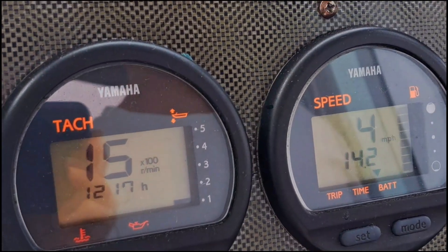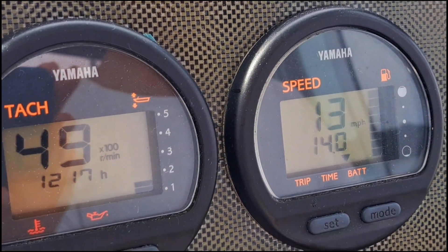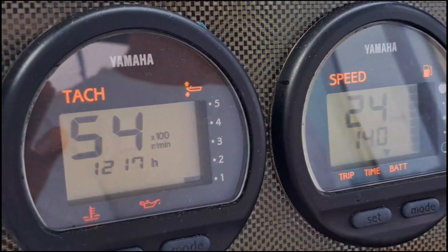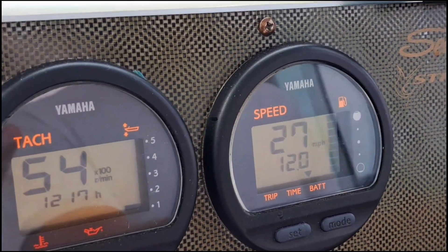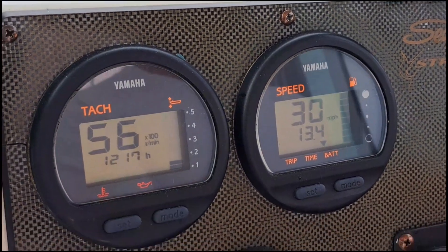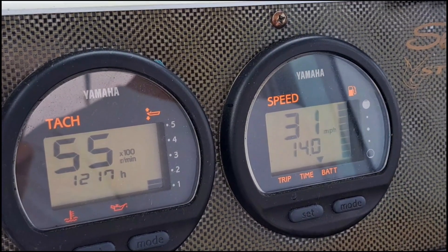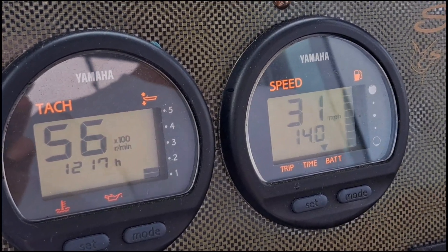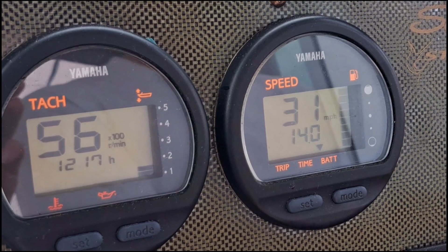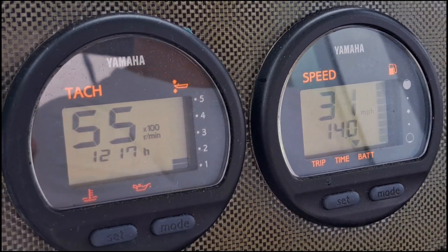Now we're getting ready to road test the new prop and see what our numbers look like. You can already tell the hole shot's better. RPMs are coming up. So we've got about 5,500 RPMs right now at about 29 to 30 miles an hour. Not bad — definitely we gained about 400 RPMs. I was kind of hoping for about 600, but this is pretty damn good. We're at wide open throttle doing about 30 miles an hour.